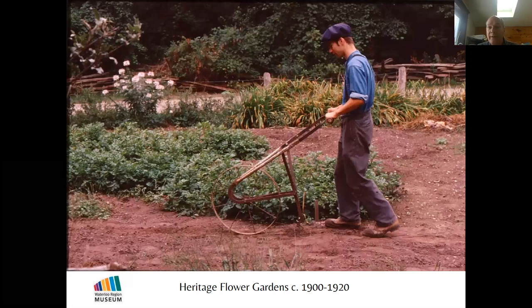All the work in the gardens is done in the period way. We use the same kinds of tools and the same kinds of materials. It really is living history.